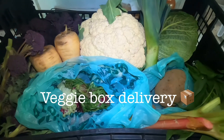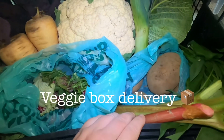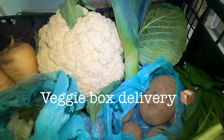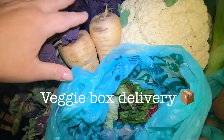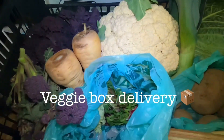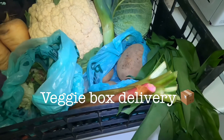We've had the weekly veggie box delivery this morning. In here we've got some different things this week — rhubarb, which we haven't had before and looks lovely, a bag of salad, potatoes, cabbage, leek, cauliflower, parsnips, purple sprouting broccoli, purple curly kale, and also wild garlic, which we'll use in a curry this week.